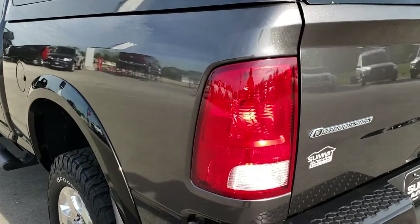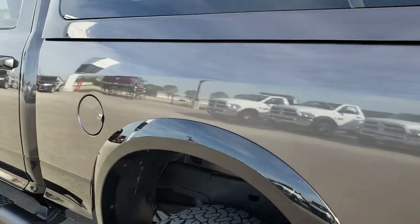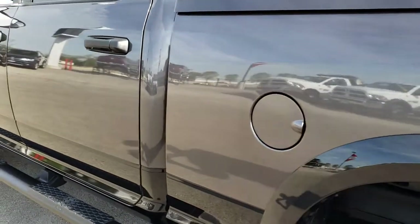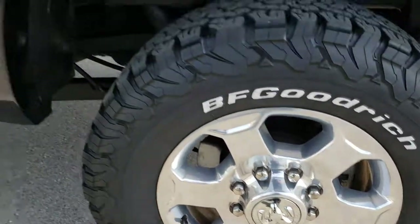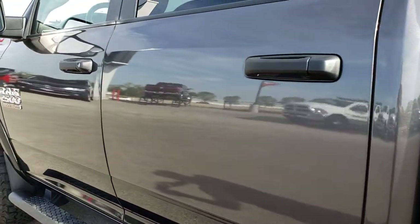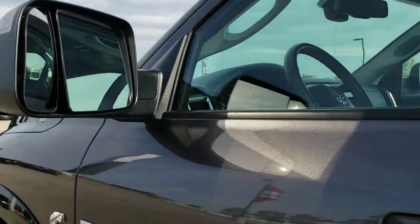Going around to the driver's side of the truck — just as clean as the passenger side. No dents or dings down this side. The back room is in excellent condition as well. Very clean down this side.